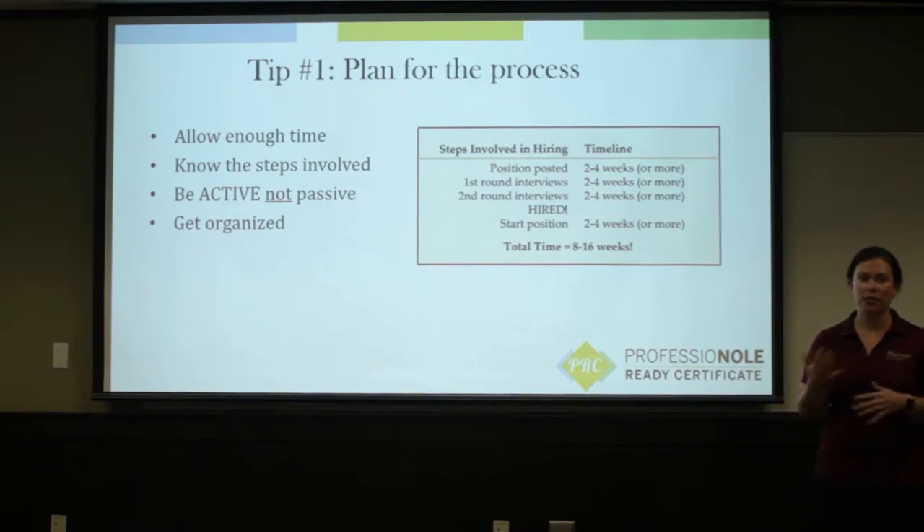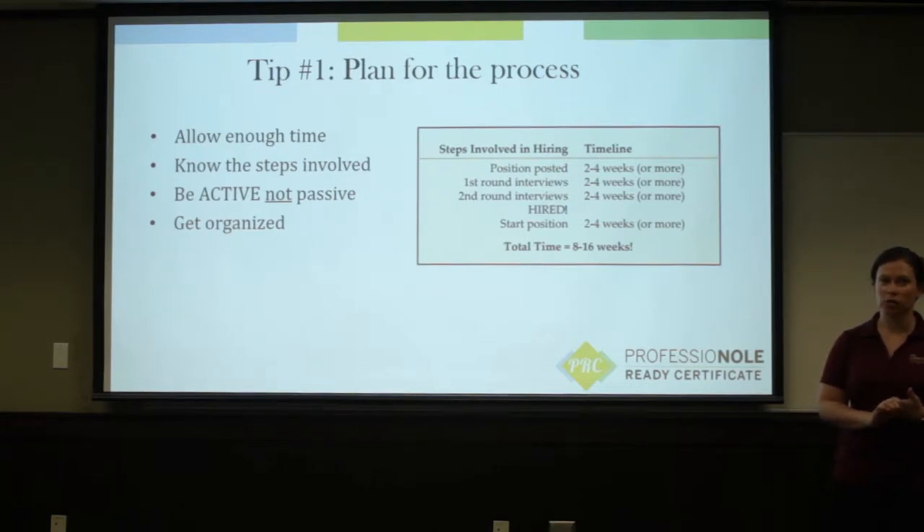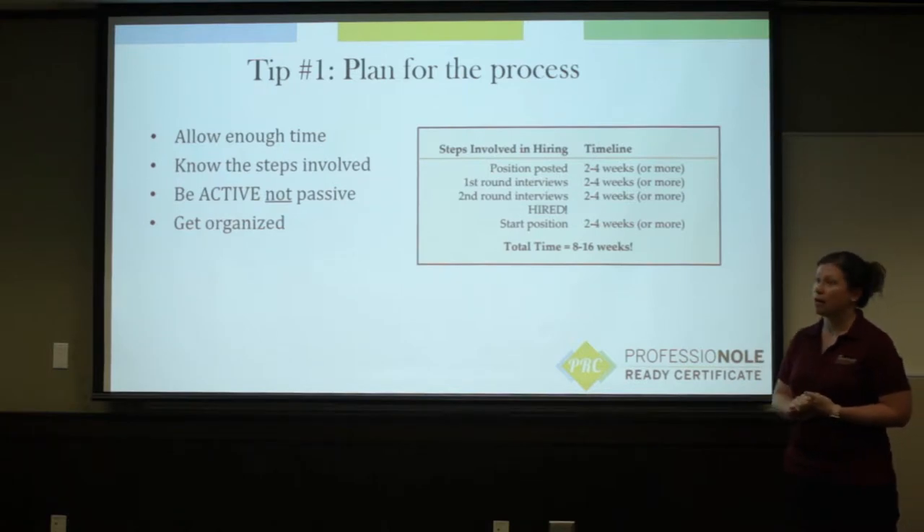When you're getting to that last year at FSU, we usually say start job searching, or start preparing your materials two semesters before you graduate, just so you have enough time. So allow enough time — definitely want to make sure you do that.